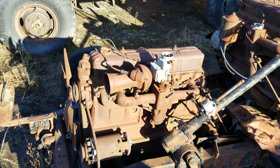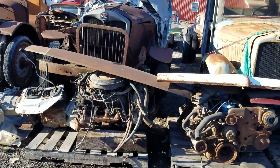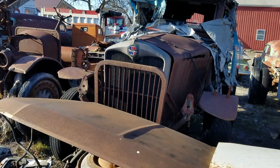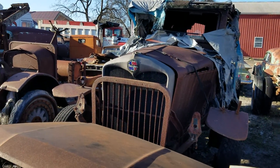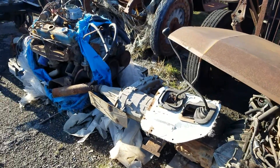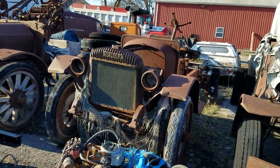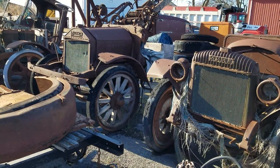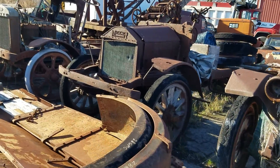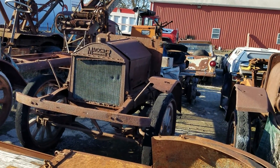Another Chevy Stove Bolt 6. Looks like an old truck chassis maybe. Interesting name. That's an interesting one too. Never heard of that name before.